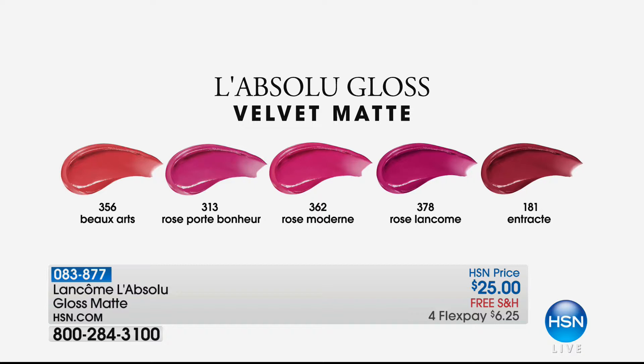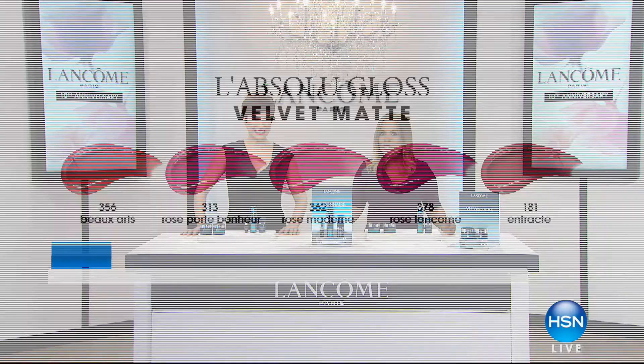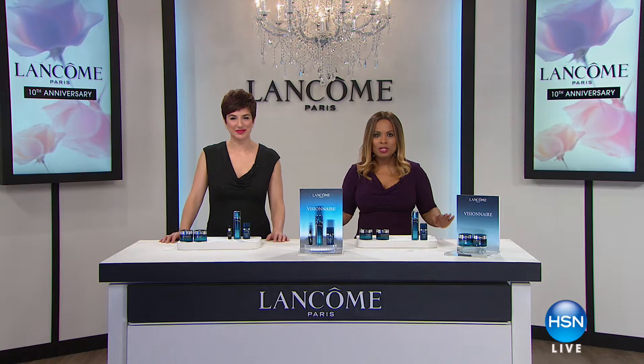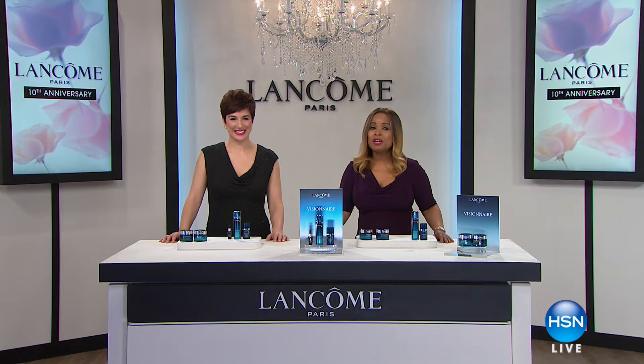No bleeding, no feathering - no kidding. So you can ask about all of those and everything is on our website at hsn.com. Happy Friday to you, and we are so happy to have you shopping with us today at HSN. My name is Marlo Smith, I am here with the entire Lancome team.